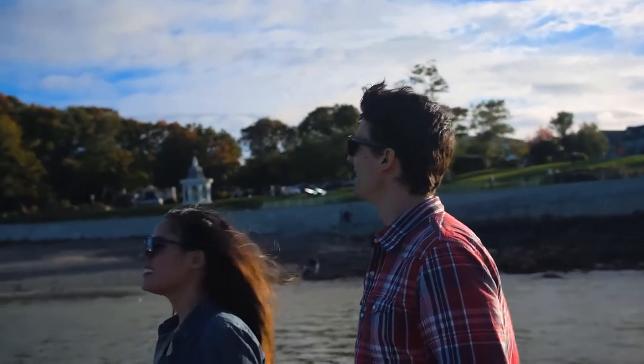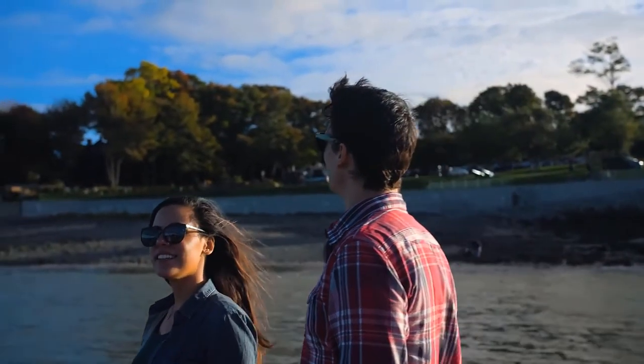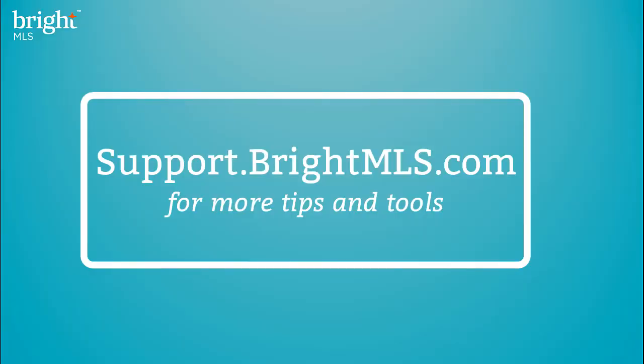And there you have it — you're on your way to providing your clients the flood status reports needed. For more tips and tools, check out support.brightMLS.com.